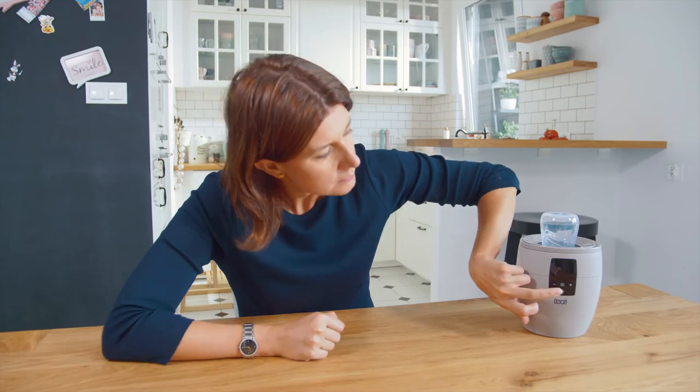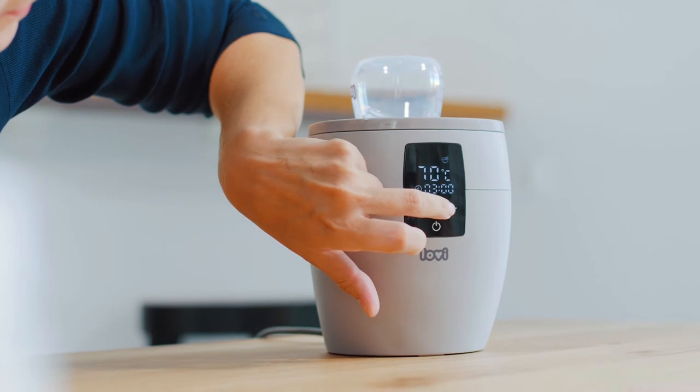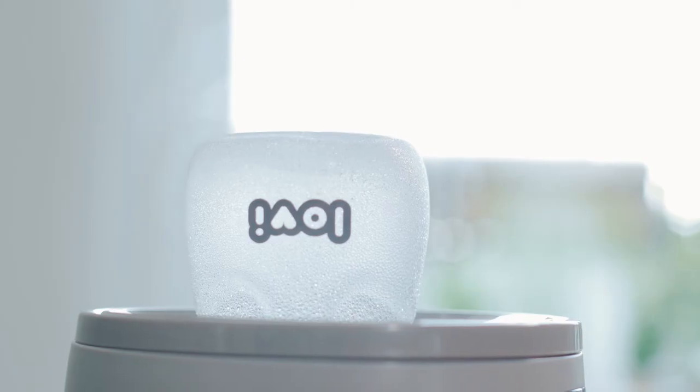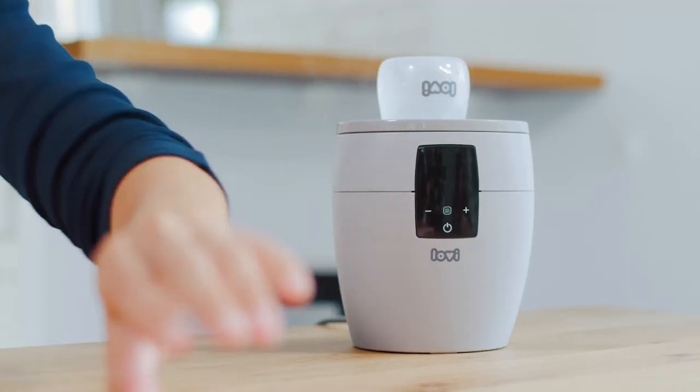Steam disinfection of the feeding accessories is recommended up to 6 months of age of your little one. However, if your baby has a sensitive digestive system, it's good to disinfect bottles and teats a little bit longer. Accessories can be steam disinfected with the help of the Lovey Bottle Warmer.